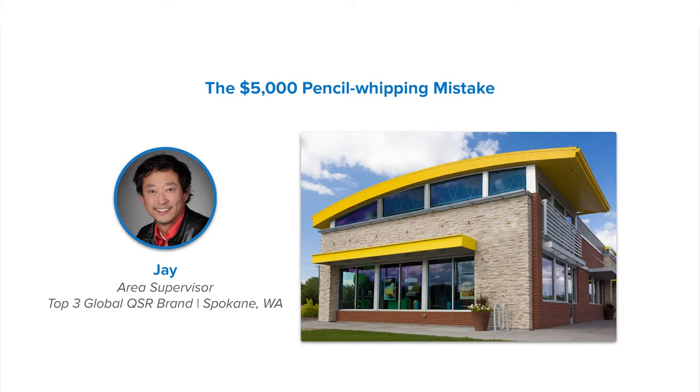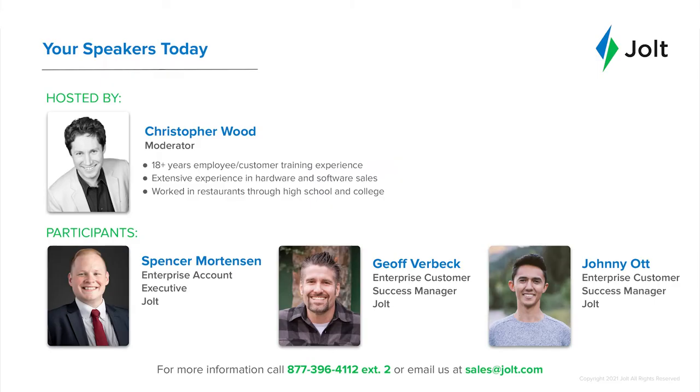Right now let's meet our panelists. My name is Christopher, and I've been involved with employee and customer training for about 18 years. I have an extensive background in hardware and software sales, but I actually got my start in the restaurant business — I supported myself waiting tables in both high school and college. With me today is an enterprise account executive from Jolt, Spencer Mortensen. Spencer, why don't you take a moment to introduce yourself?